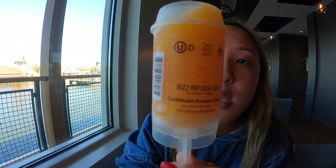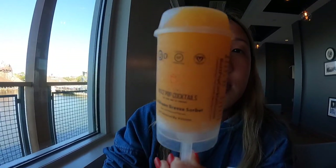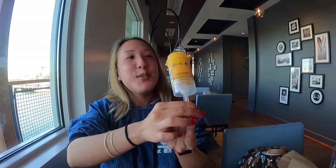For dessert they have push pops with alcohol — you can get either rum, bourbon, or tequila. I told you I'm staying away from tequila for a while. The first push pop I'm going to show you is going to be a surprise — it's the Caribbean Breeze sorbet, which is pineapple juice, orange juice, and rum. We also got a mango rum push pop sorbet. I've never had these before and they're 10% alcohol by volume.